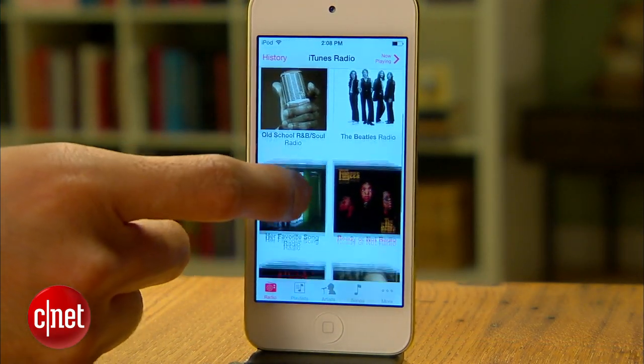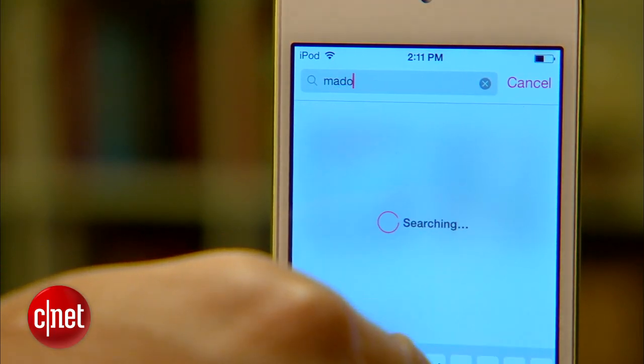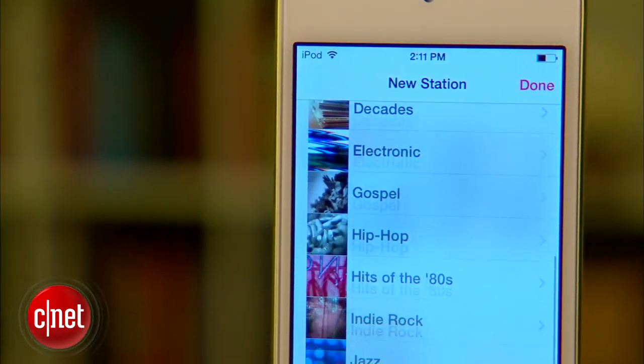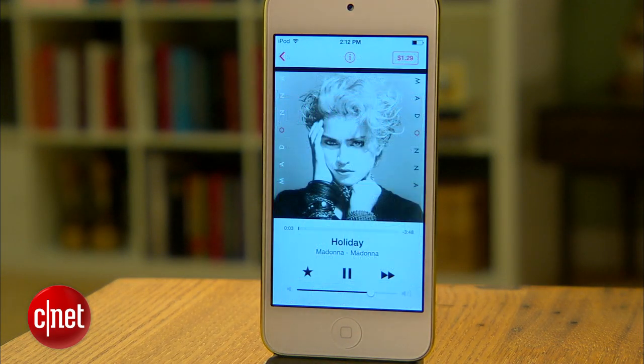iTunes Radio's home screen shows you all of the stations you've created, plus a nice curated list of featured stations up top — something that Pandora doesn't have. To create a station, you can either run a search to start or browse through Apple's list of genres. Once you've made your selections, your station will immediately start playing.